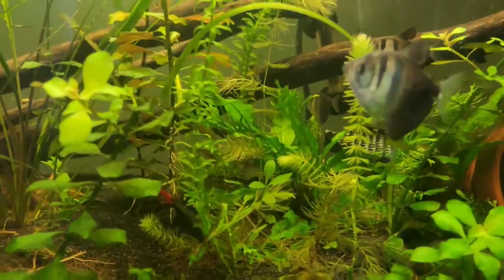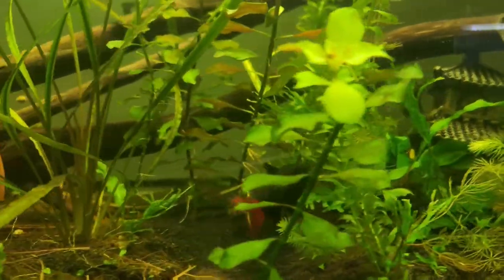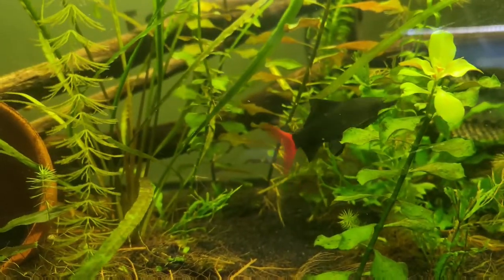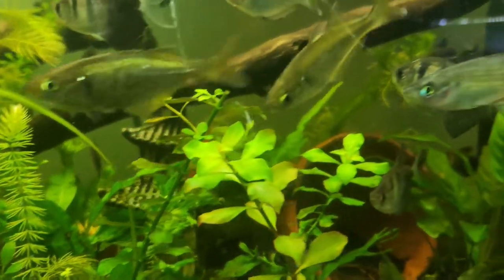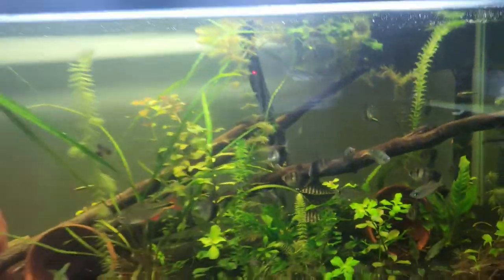To start off, we're going to talk about the fish. This is my red-tailed shark. I have a 125-gallon for him; however, he is in here temporarily because he's being a douchebag to my other fish already in that tank.